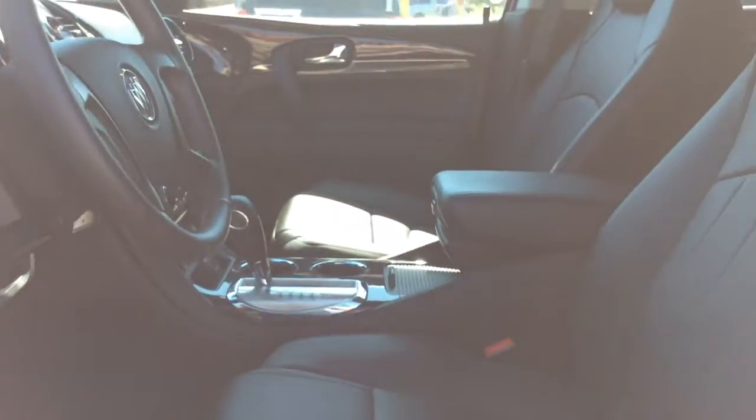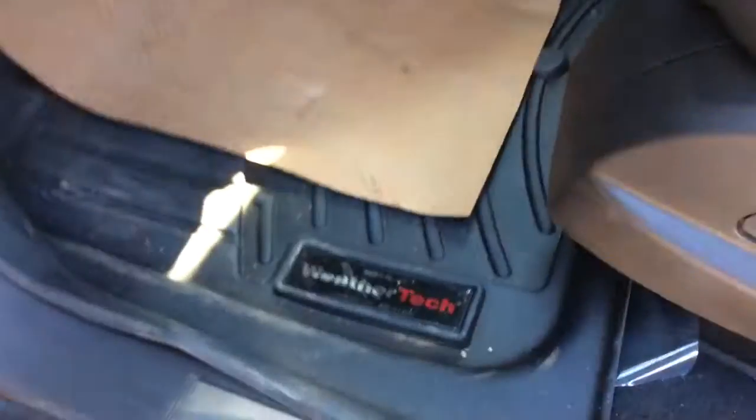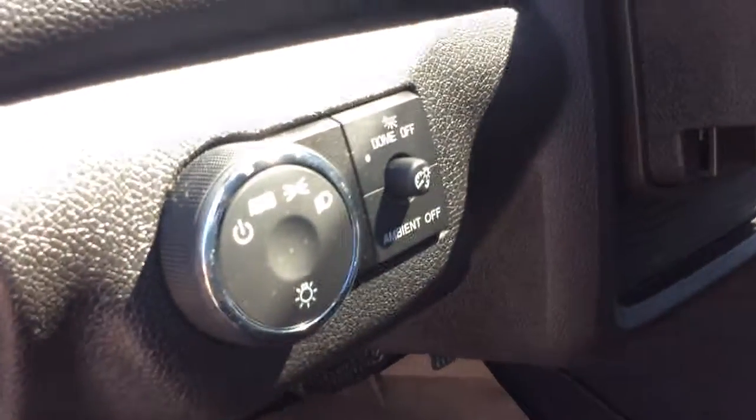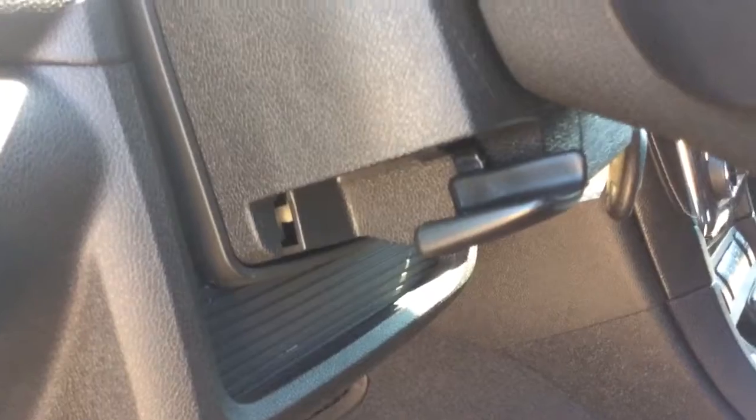Taking a look at the interior, it's the ebony interior. You've got your eight-way power driver's and front passenger seat. You've got your WeatherTech all-weather floor liners in here. Right up here we've got our headlight selector, your dome light, and your odometer brightness settings. You've also got on the side of the steering column your manual tilting steering wheel.